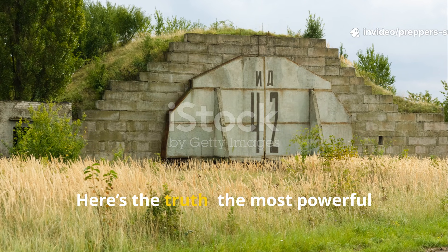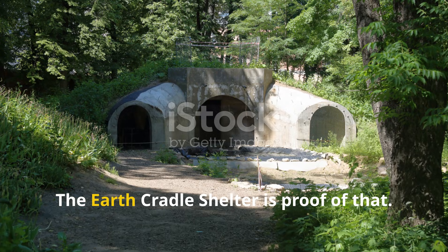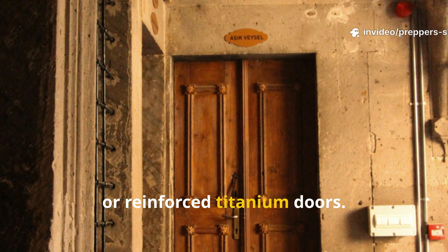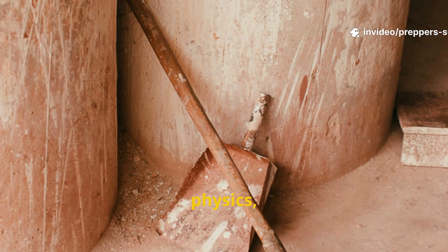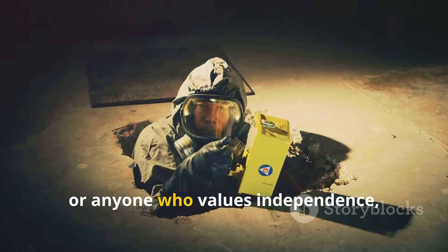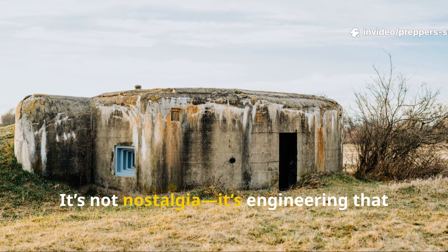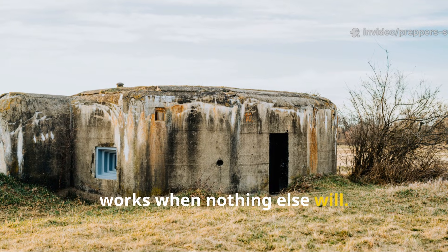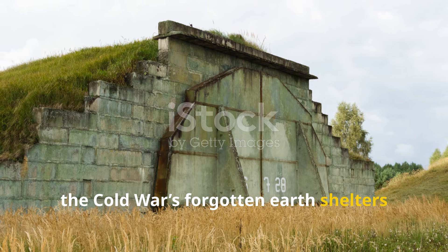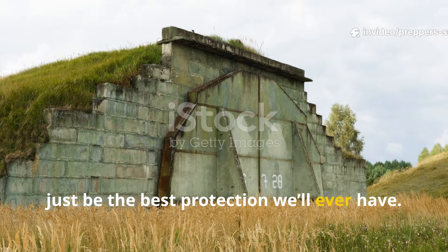Here's the truth: the most powerful survival systems are usually the simplest ones. The Earth Cradle Shelter is proof of that. It didn't need Wi-Fi, solar panels, or reinforced titanium doors. It just used dirt, physics, and common sense. For preppers, off-grid builders, or anyone who values independence, this design is worth rediscovering. It's not nostalgia — it's engineering that works when nothing else will. In an age of over-complicated prepping, the Cold War's forgotten Earth shelters remind us that the ground beneath us might just be the best protection we'll ever have.